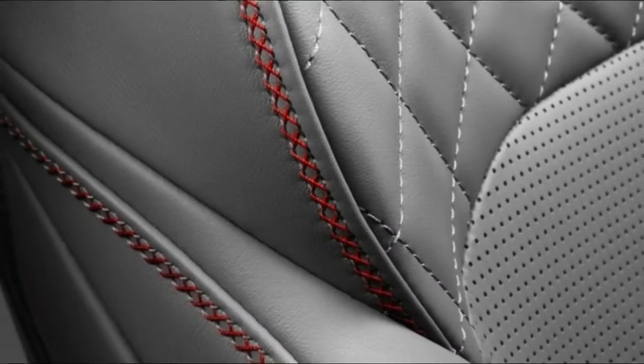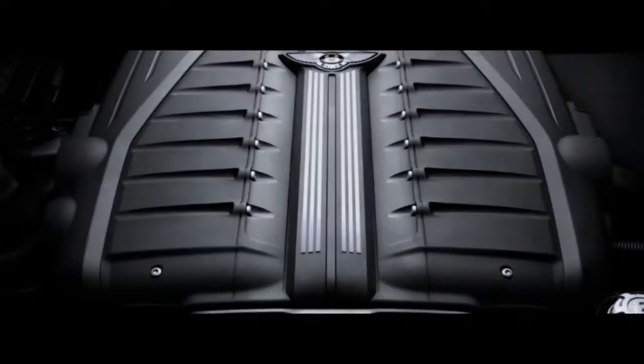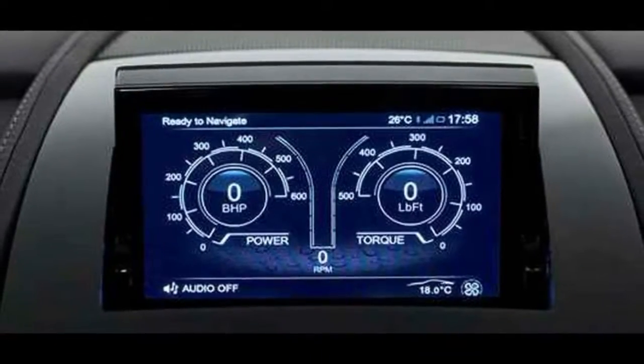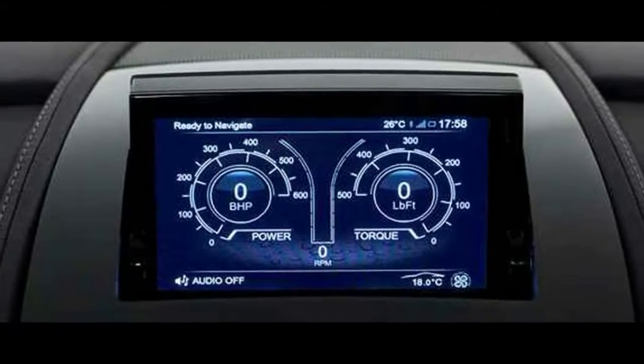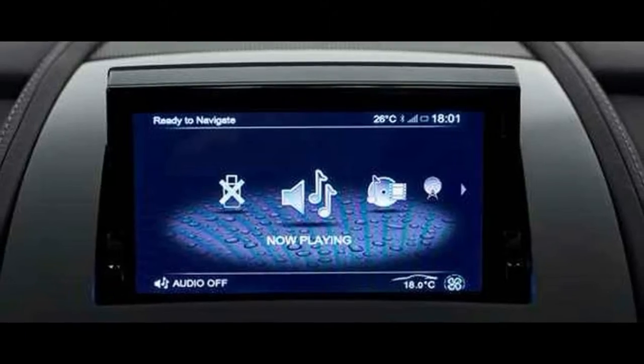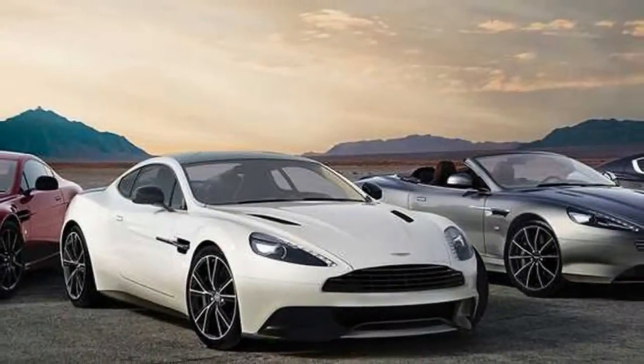Aston Martin's creative director of exterior design, Miles Nurnberger, has stated: "I would say we are around 95 percent of the way there with the exterior design. Much of what you see is actually the structure of the car, so this had to be locked down relatively early in the project. The remaining areas of non-structural bodywork are still subject to development and change as Adrian continues to explore ways of finding more downforce."